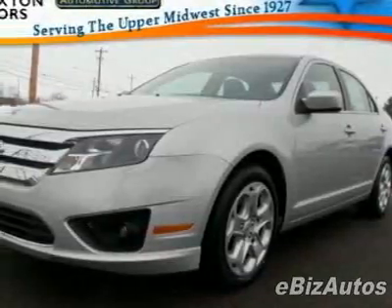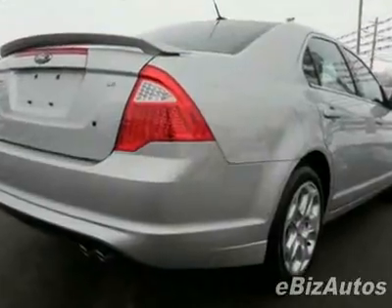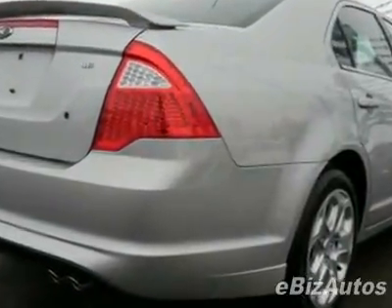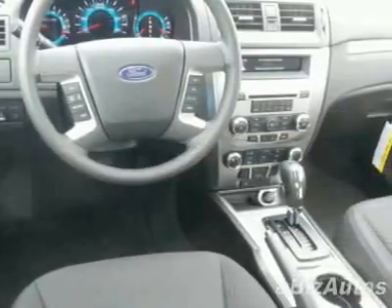Check out this new 2010 Ford Fusion SE. For your protection, this vehicle has a full factory warranty. This vehicle gets 22 miles per gallon in the city and 29 on the highway.